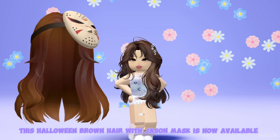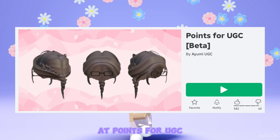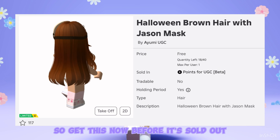This Halloween brown hair with Jason mask is now available at Points for UGC. There are 18 copies left, so get this now before it's sold out.